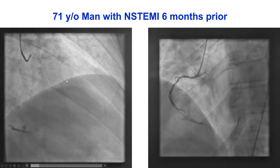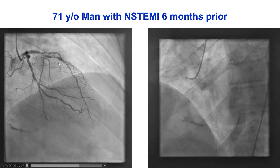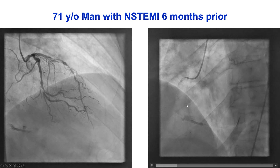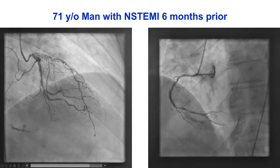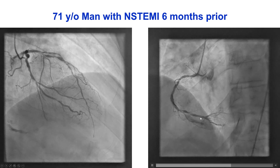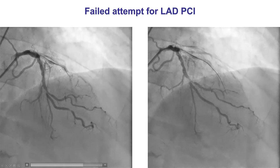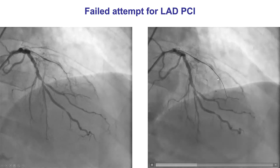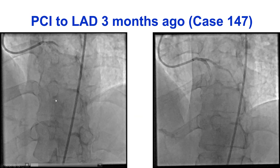This is actually the continuation of case 147 for the Manual of PCI. To remind everyone, this patient presented with non-ST elevation myocardial infarction about six months before, and was found to have significant disease in a heavily calcified and tortuous LAD, as well as a severe lesion in the distal RCA. MRI was done, showing 50% transmural infarction on the LAD territory, with viability in the other territories.